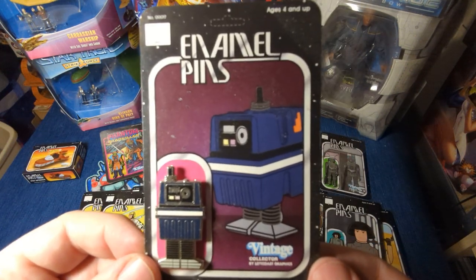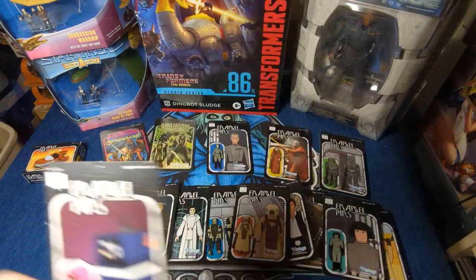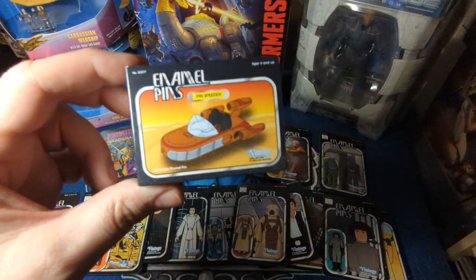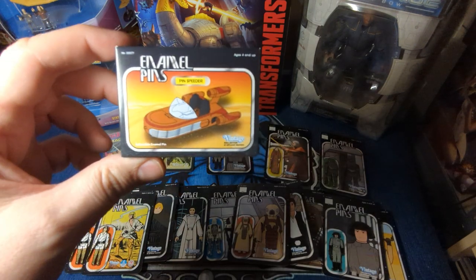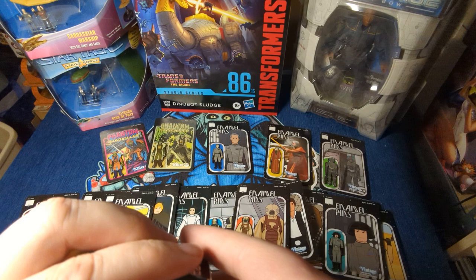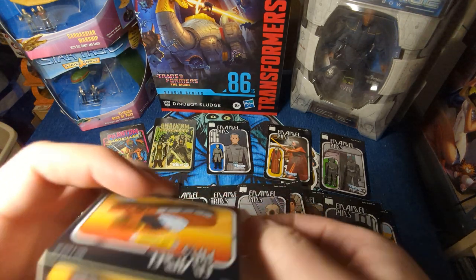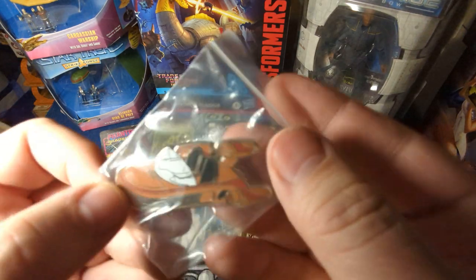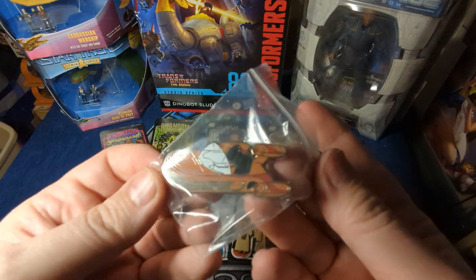He sent me a Gonk Droid — you know I love Gonk Droids. Gonk, Gonk, Gonk. I love Gonk Droids. And then he's been doing these vehicle pins — I think I've got nine of them now, from the AT-AT to the Falcon and things like that. In fact, the Falcon's new — make sure you're pre-ordering that. And here's what it looks like. Very sweet.